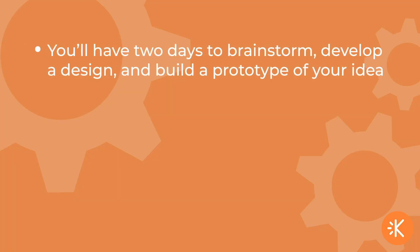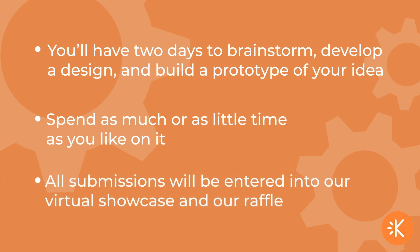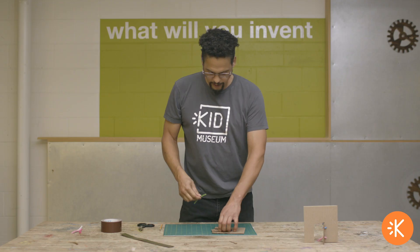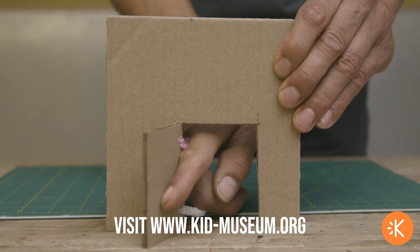You'll have two days to brainstorm, develop a design, and build a prototype of your idea. You can spend as much or as little time as you like on it, and all submissions will be entered into our virtual showcase and our raffle. Kid Museum will help you along the way with quick skill-building videos that you can find on the Go Green Design Challenge page on our website.